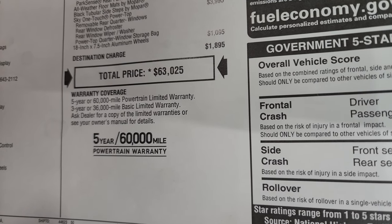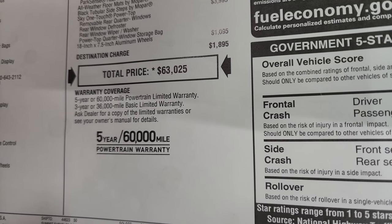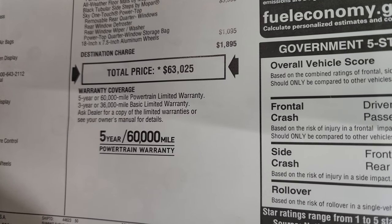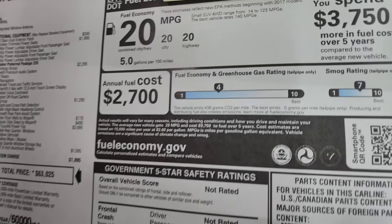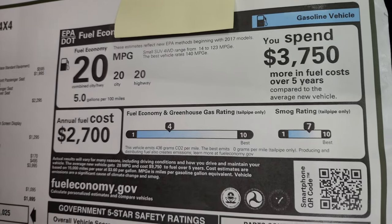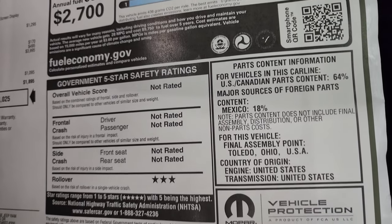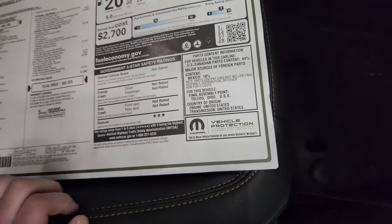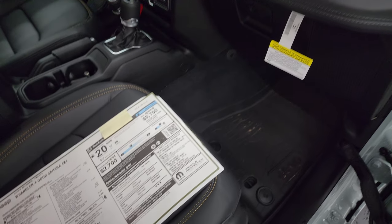$63,250 is the total MSRP on this Jeep. For rebates, incentives, and pricing, there's a link to the website in the upper right corner and in the description below. The warranty is 3-year/36,000 bumper-to-bumper and 5-year/60,000 powertrain. Fuel economy is 20/20/20. Safety ratings are not fully completed yet, though the rollover rating is currently three stars.